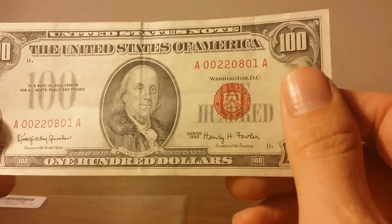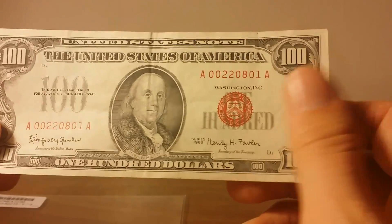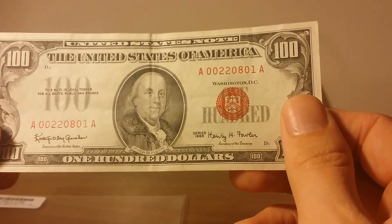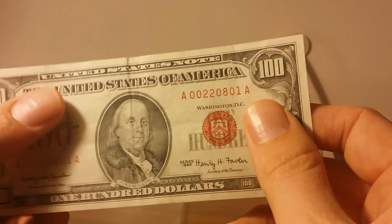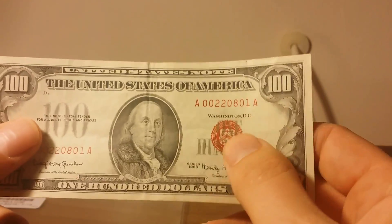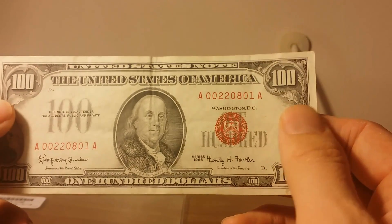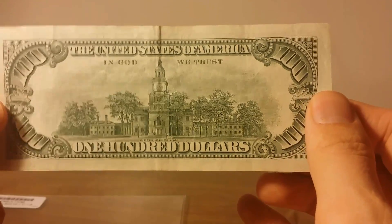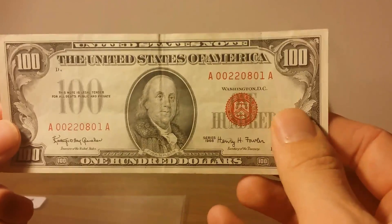It's a 1966 series, however this note could have been printed anytime between 1966 and January of 1971, when the printing of these notes ceased. It's worth noting that it's a United States note and not a Federal Reserve note — if you look at the cash in your pocket it'll say Federal Reserve note and have a green seal, whereas this has a red seal and red serial numbers. On the back is the familiar picture of Independence Hall. I had my eye on this for a while and finally had an opportunity to pick it up.